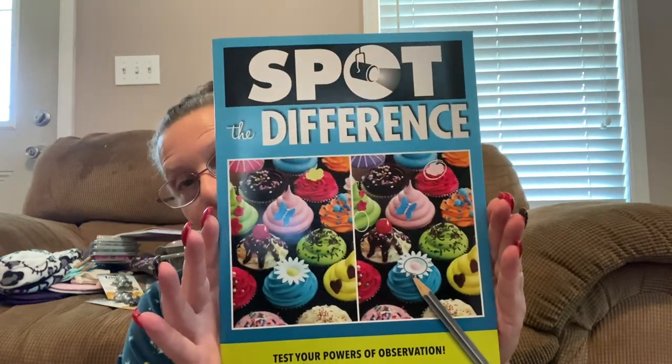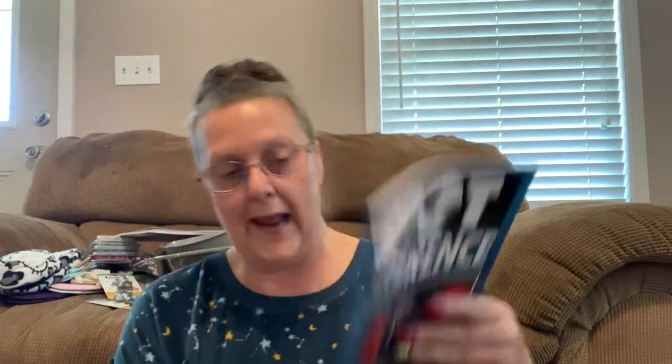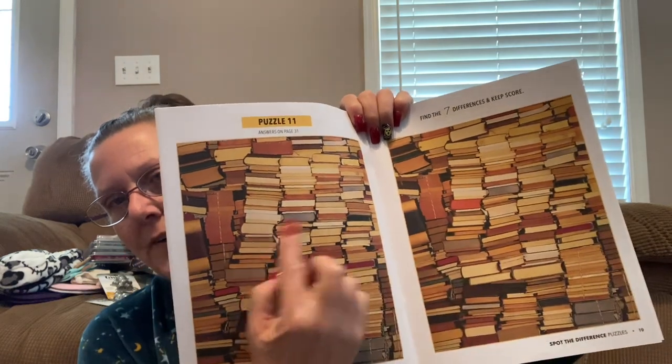Then they had this one which is all desserts — that should be very interesting. Have a margarita or two and try one of these books. The next one is all butterflies and different things like that and animals. And here's this one — that's all books, and you have to spot the differences in the books. I see one right off the bat — here's this one sticking out on one side and it isn't on the other side. It's just fun stuff.